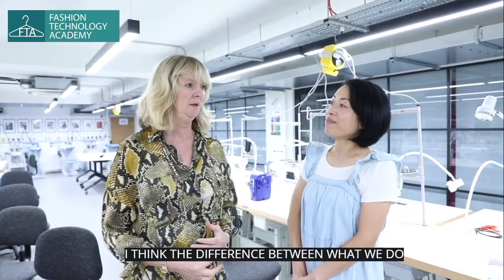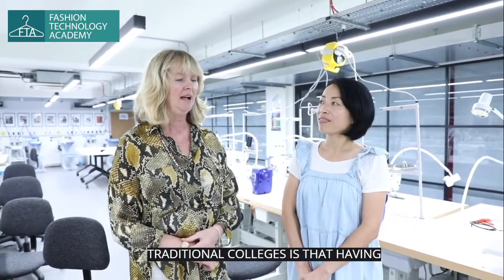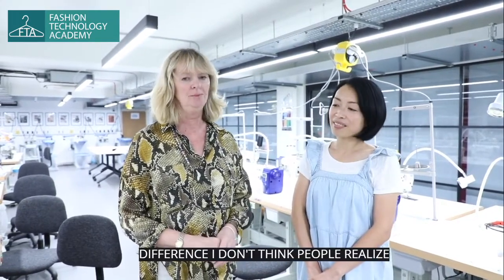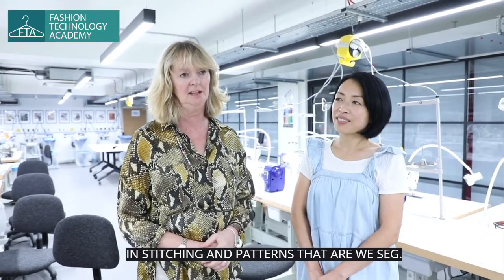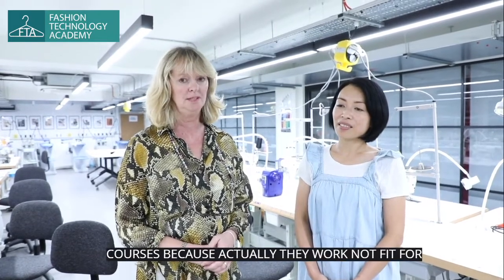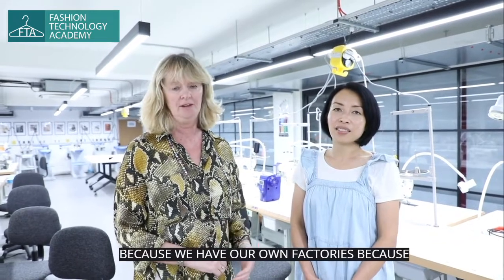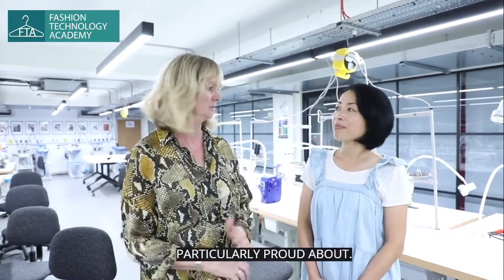The difference between what we do with the Fashion Technology Academy and traditional colleges is that having industrial experience makes all the difference. The Level 1 and 2 courses in stitching and patterns are with SEG, Skills Education Group. We endorse those courses because they work for their intended purpose. Because we have our own factories and work with lots of different manufacturers, we know what the industry standards are — and that's what I'm particularly proud about.